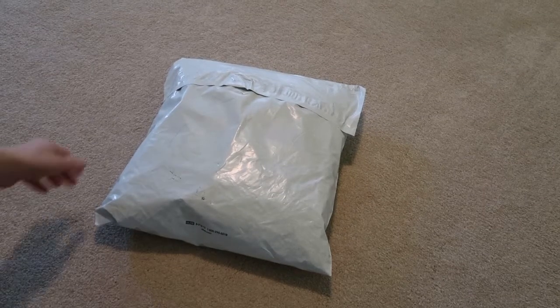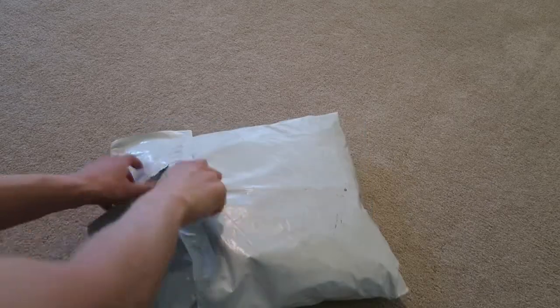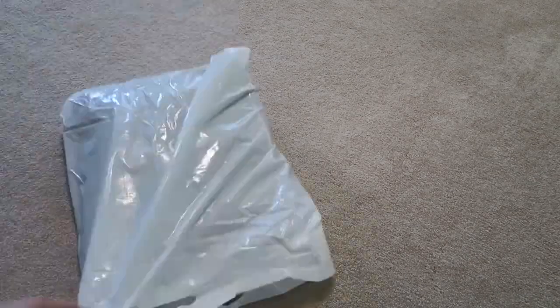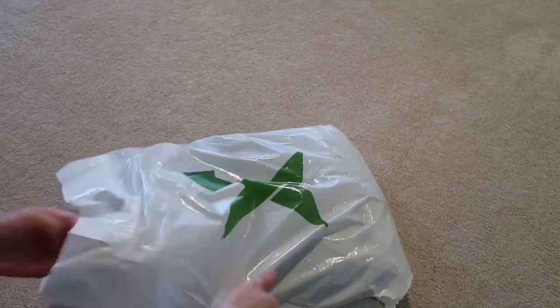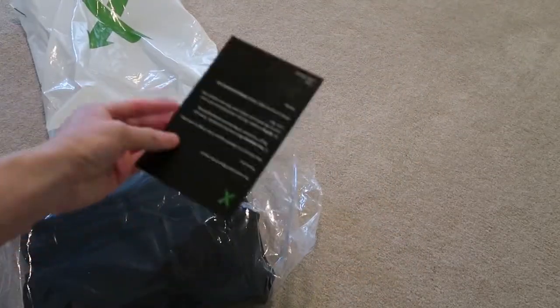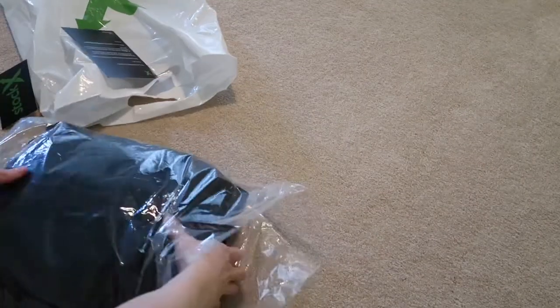What up, new pickup today from StockX. Let me get my receipt real quick. Alright, got the StockX bag right over here, shout out StockX. Got the sticker, the authenticity card, StockX sticker. Let's go.